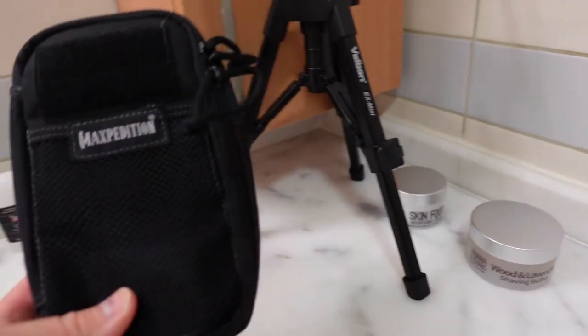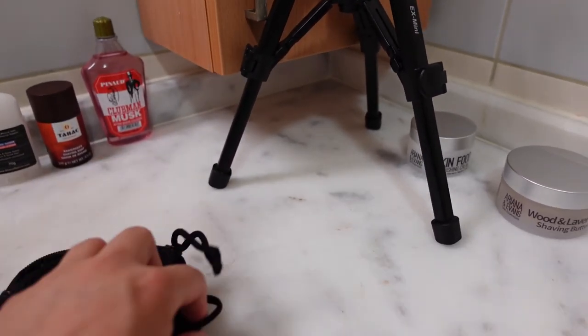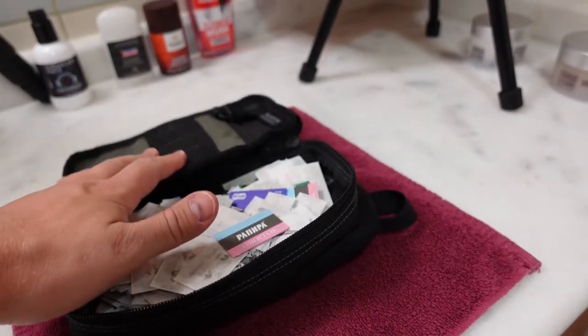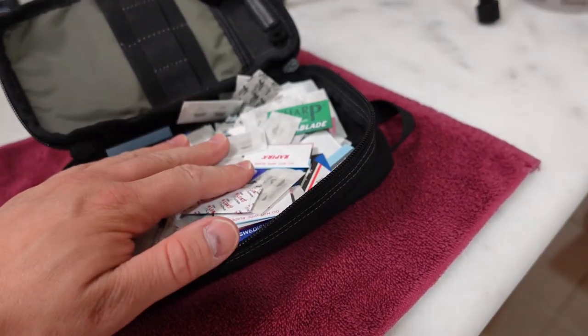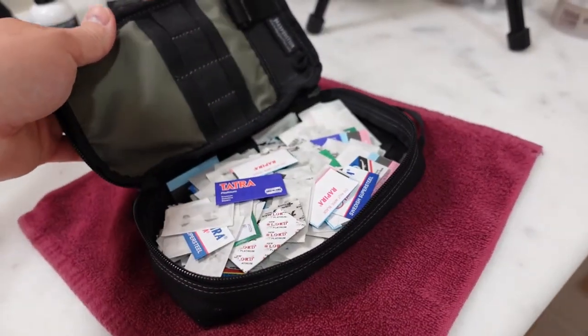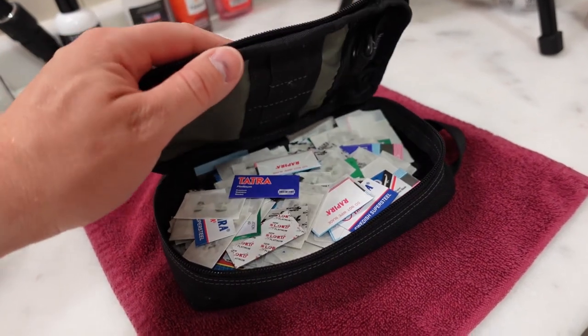Underneath the tripod is the Maxpedition blade bag — I've shown this before. As you can see, we've got bunches of random blades in here, usually leftovers from packs I've used up, so there's quite a variety, some of them pretty old. That's the Maxpedition blade bag. And as we close the blade bag, we're going to close the book on this tour of the Soap Thing shave den. Questions or comments, put them in the comment section. Otherwise, do us all a favor and shave like you mean it. Thanks for watching.